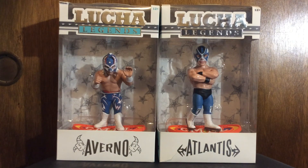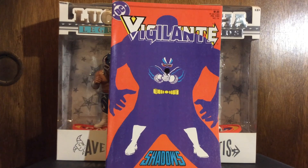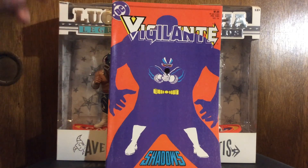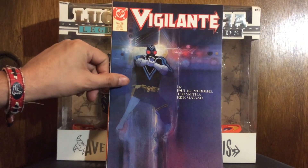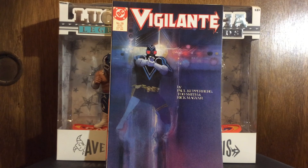Vigilante - Trevor von Eden did the interiors on this one. I don't buy all the Vigilante, but certain issues that I know have certain artists, like any of the ones with Dennis Cohen. This is just Trevor von Eden, I'll pick it up, especially for a dollar. I gotta say this was a cover buy, which I really don't do very often, but this Bill Sienkiewicz cover was just too much for me - I had to pick it up.